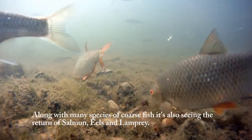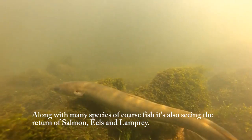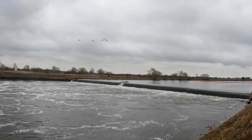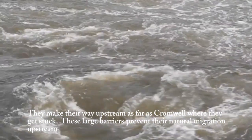Along with many species of coarse fish, it is also seeing the return of salmon, eels and lamprey. They make their way upstream as far as Cromwell, where they get stuck.